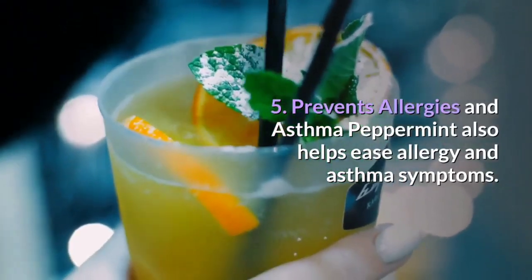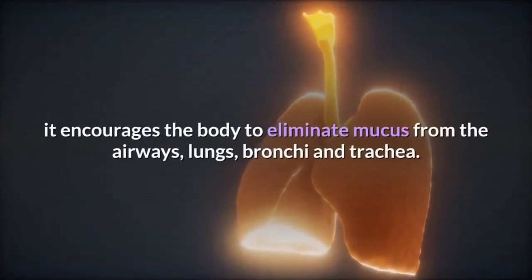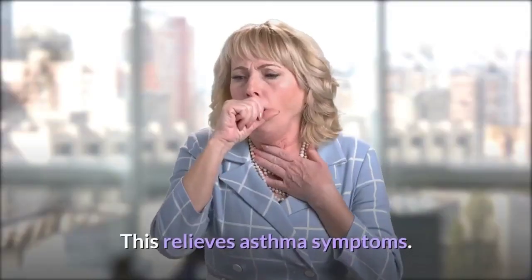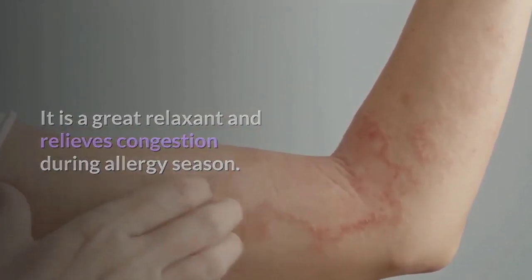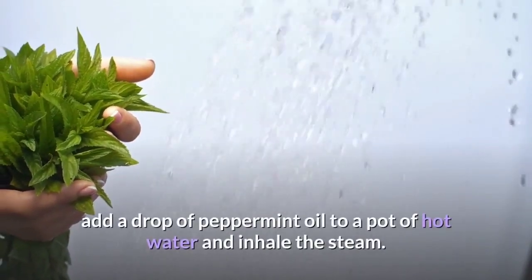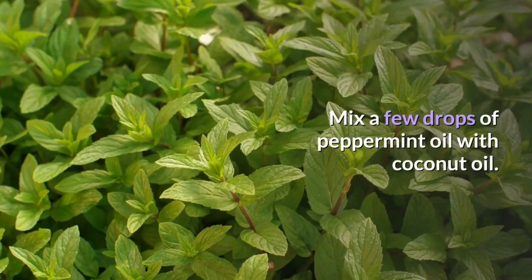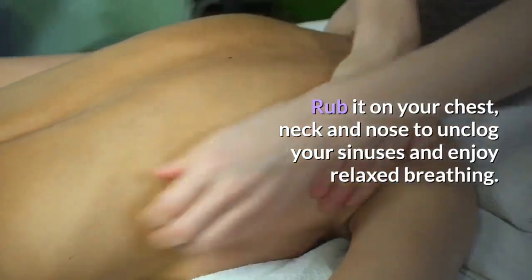Peppermint also helps ease allergy and asthma symptoms. Being an expectorant, it encourages the body to eliminate mucus from the airways, lungs, bronchi and trachea, which relieves asthma symptoms. It is a great relaxant and relieves congestion during allergy season. Peppermint also has anti-inflammatory, antioxidant and antimicrobial properties that prevent allergic reactions. If suffering from a cough, add a drop of peppermint oil to a pot of hot water and inhale the steam, or mix a few drops with coconut oil and rub it on your chest, neck and nose.